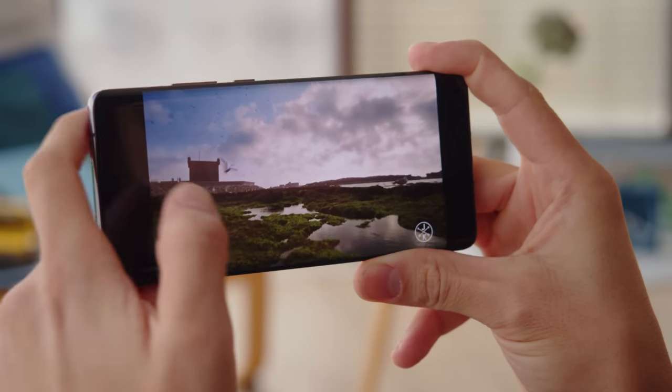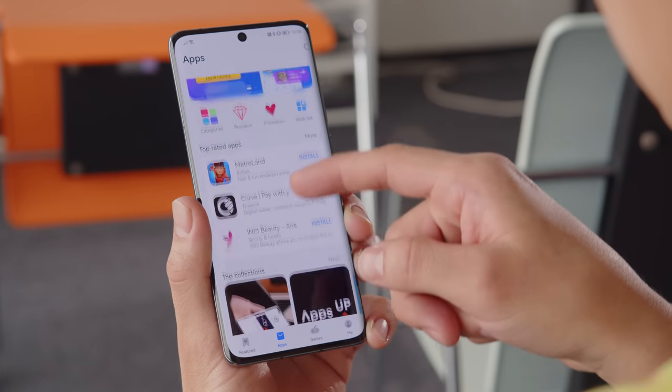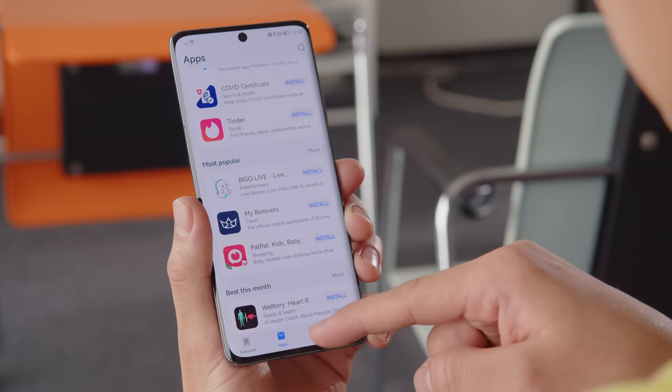For example, you get black bars on the sides of the video. Still, Huawei has made progress with their own backbone services for developers, and the number of publishers on the app gallery is growing.